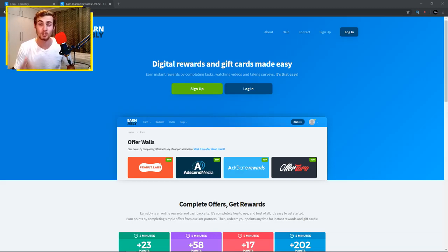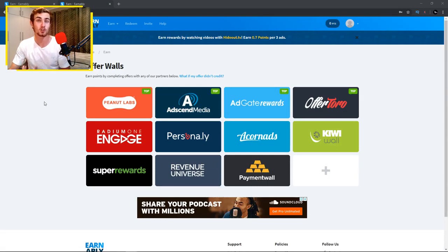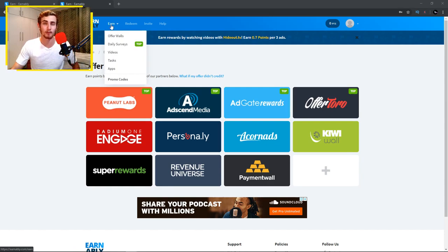I'm going to sign into my account and show you how you can make PayPal cash by watching videos on this platform. If you look at the top left of the website, there is a tab called Earn. Hovering over it, you'll see options for offer walls, daily surveys, videos, tasks, and apps. You can also perform different tasks or play apps and earn money reviewing or playing those apps. But the purpose of this video is to show you how to make PayPal money by watching videos online.